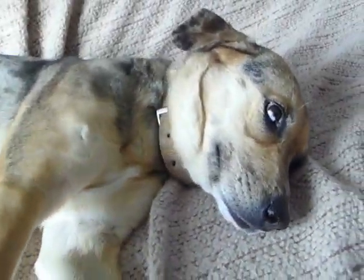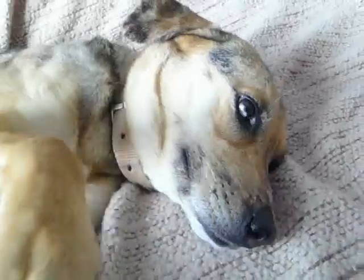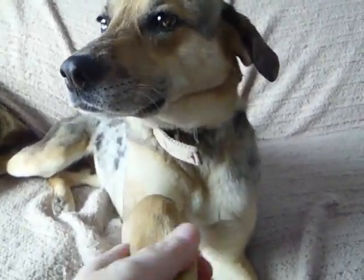She just loves to be petted. She's had a really rough life. She just loves the attention. And then when you stop, she's like, no, don't stop. Super sweet girl.